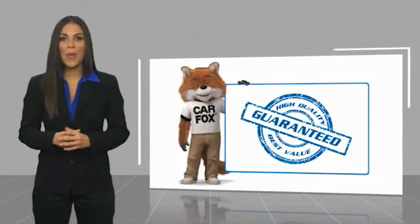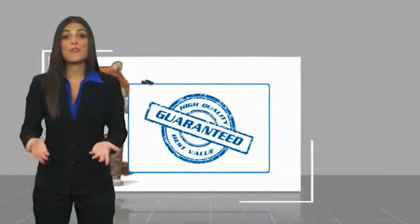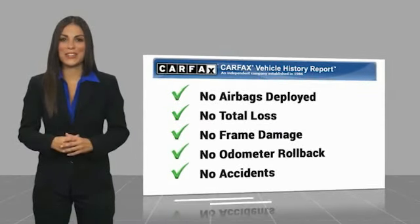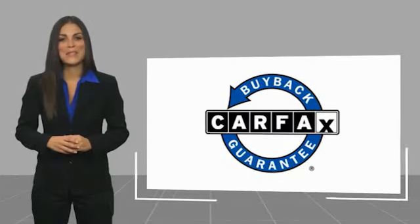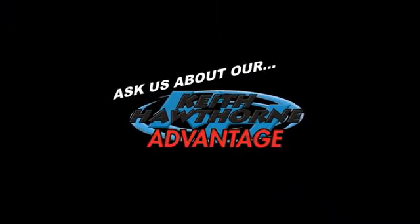Here's another high quality vehicle with a Carfax vehicle history report. Be sure to find a complimentary copy of this report online or contact the dealership. This vehicle qualifies for the Carfax buyback guarantee, so come in and take a handheld.